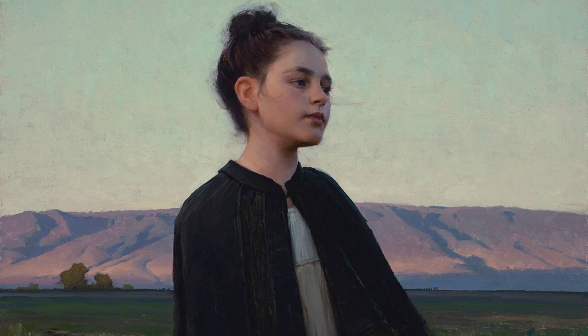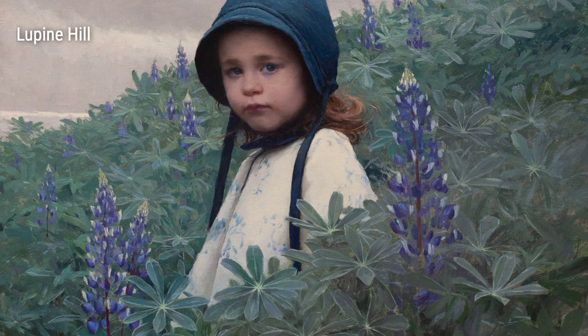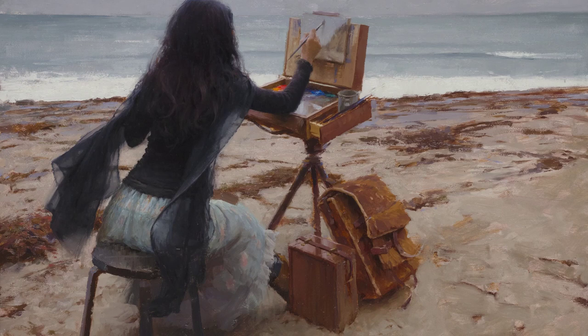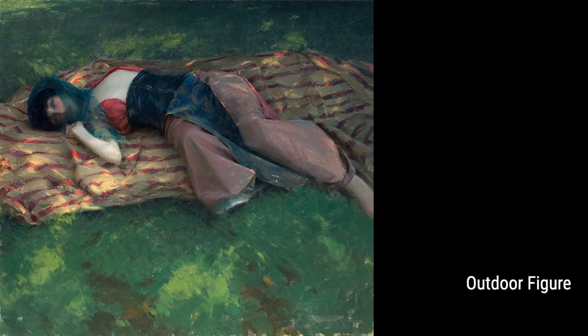Hey there art enthusiasts! Today, we are going to dive into the mesmerizing world of Jeremy Lipkering. Born and raised in Southern California, Lipkering's childhood was filled with the beauty of nature and the vibrant colors of the outdoors. Growing up, Lipkering developed a deep appreciation for the stunning landscapes that surrounded him. This love for nature would become a prominent theme in his artwork.